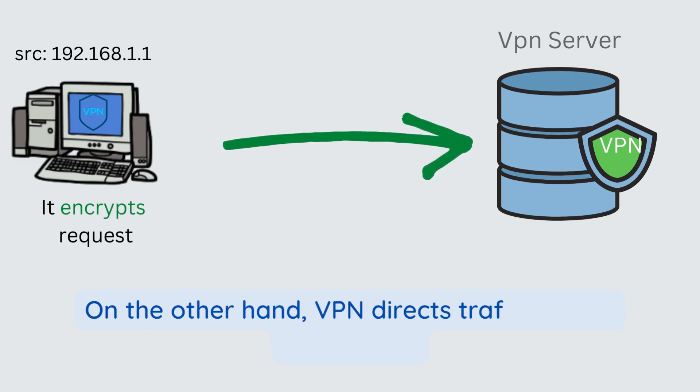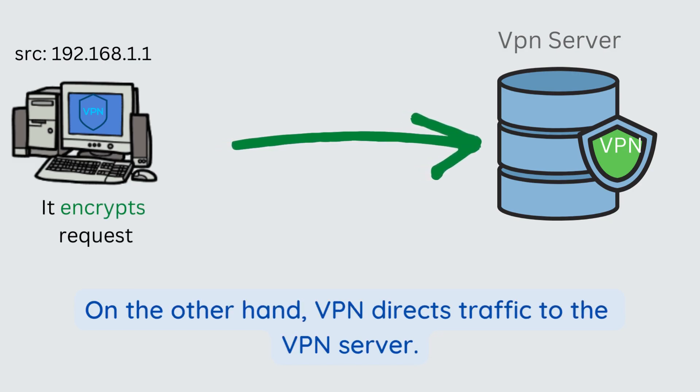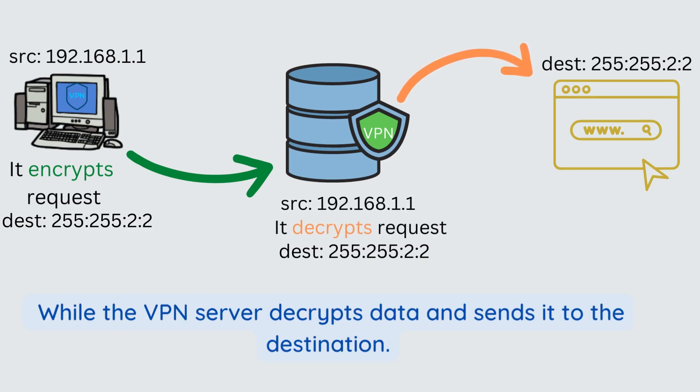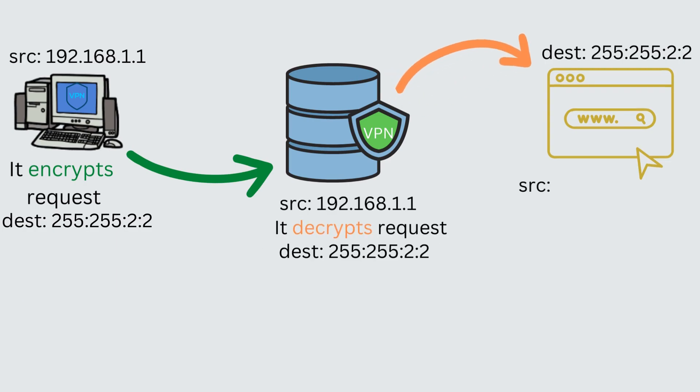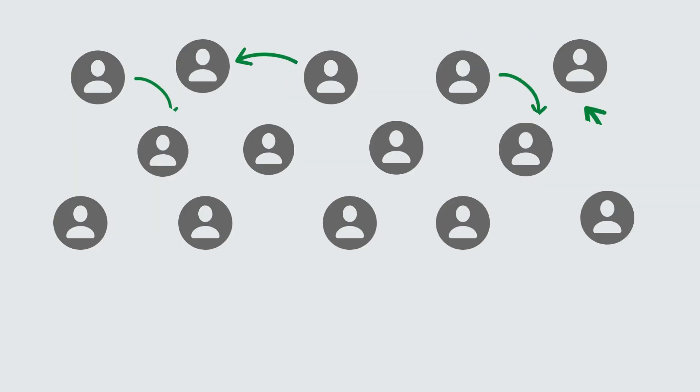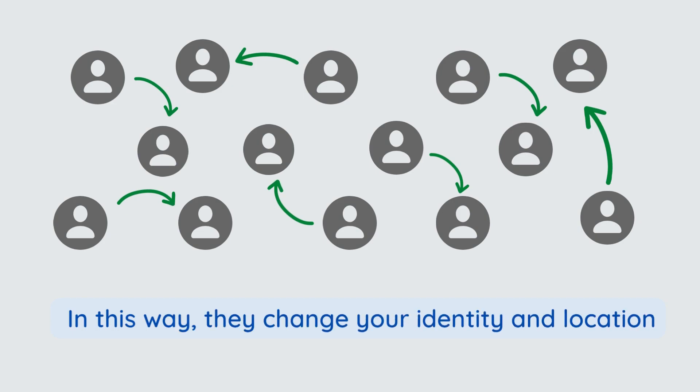On the other hand, VPN directs traffic to the VPN server, while the VPN server decrypts data and sends it to the destination. At the destination, the source IP address is that of the VPN server. In this way, they change your identity and location well.